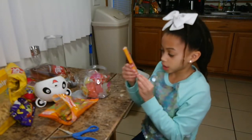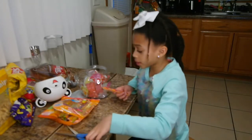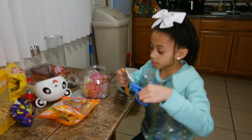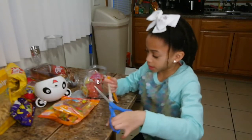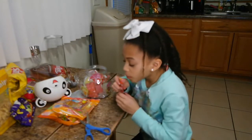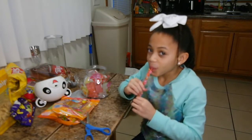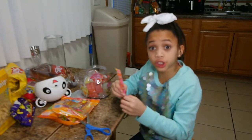This is the jelly straw — I think this one is strawberry. This is my first time trying these. I'm going to try it. I hope these are good. Mmm, this is so good!